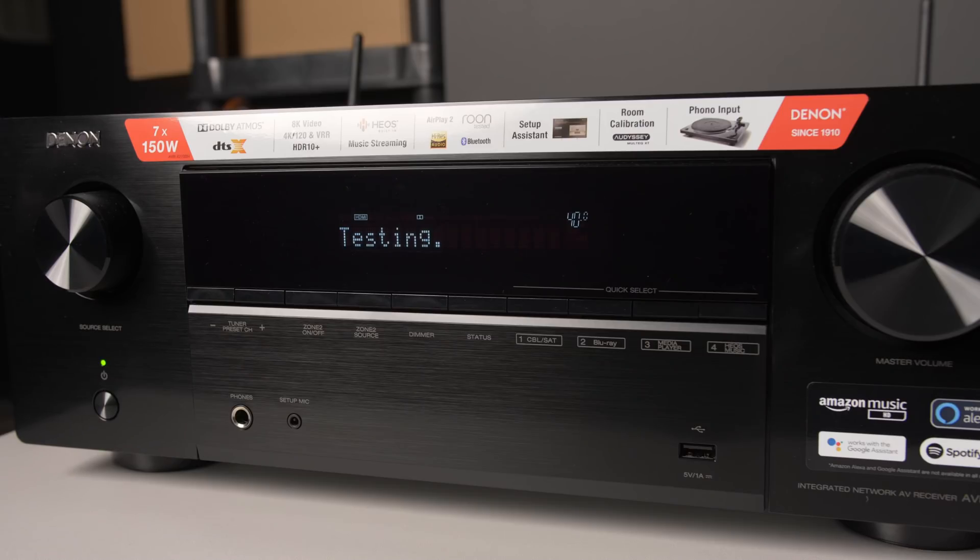This gives LG OLEDs and Samsung Neo QLEDs with One Connect Box an immense advantage for gamers, since you can directly connect multiple HDMI 2.1 gaming devices without worrying about switches or AV receivers. For more videos on HDMI 2.1 televisions, I've created a playlist — click on it if you'd like, and I'll see you in the next video.